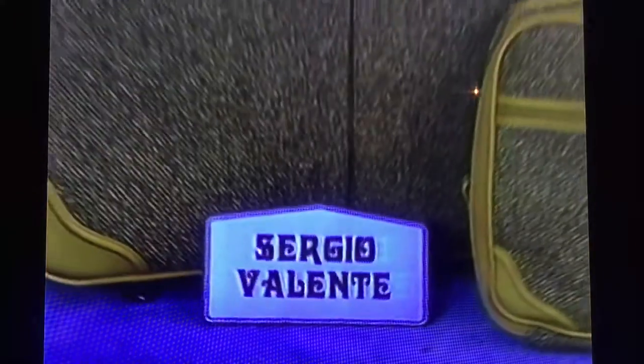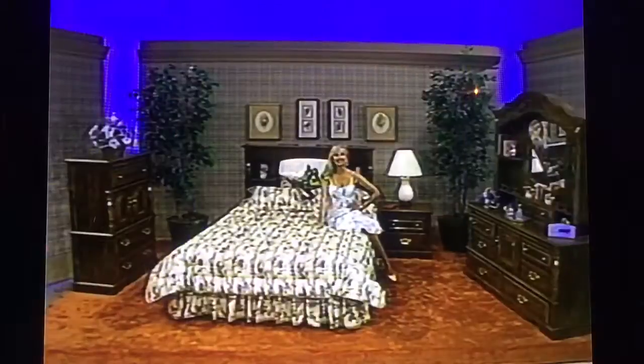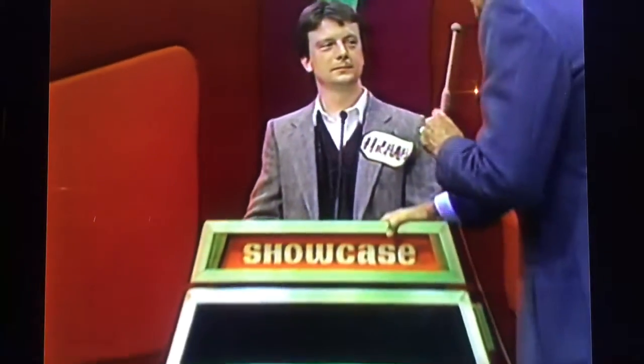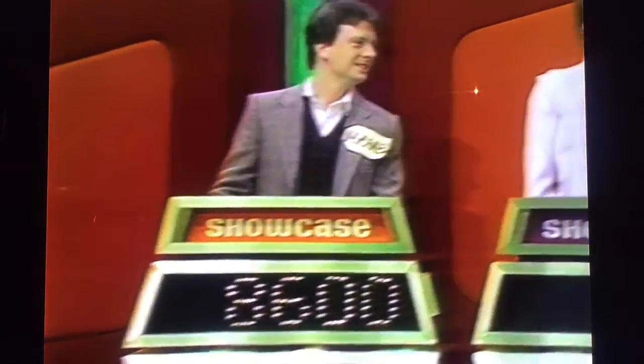And you will travel in style with new luggage — Sergio Valente's five-piece luggage set, designed in luxurious tweed fabric, water-stained and scuff-resistant for years of travel from Sergio Valente. And this showcase can be yours if the price is right. Margaret, are you going to bid or pass? I'm going to pass to Michael. Michael, what do you bid on this showcase? $8,600. $8,600 is Michael's bid. Now we're ready for Margaret's showcase, and here it is.